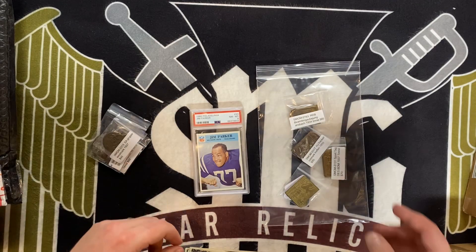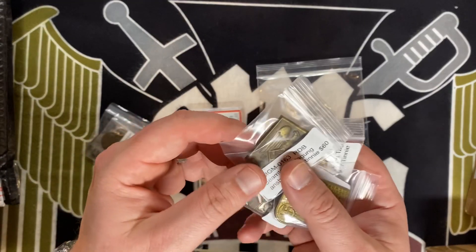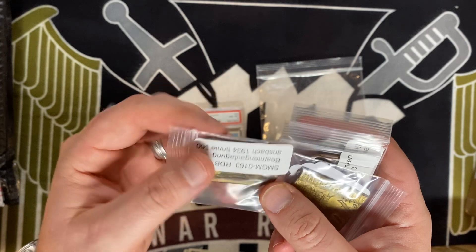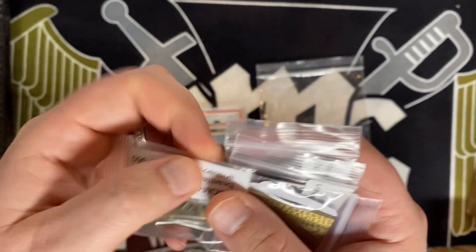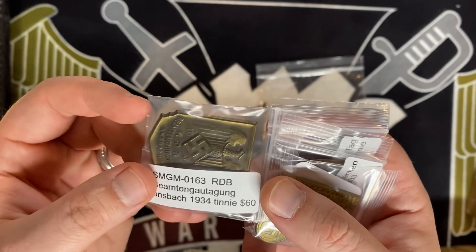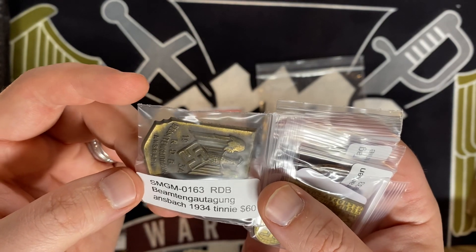I have another collector who's actually sending me a check. Checks are cool — I don't care, send me a check if it's better for you. It just takes longer to process and longer for you to get your stuff, but if it works for you I'm flexible. So that's a nice sharp-looking RDB going out the door.